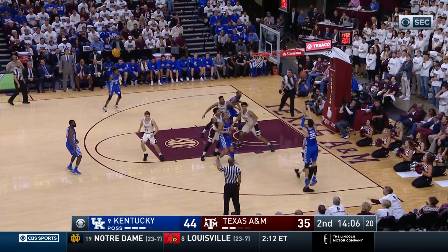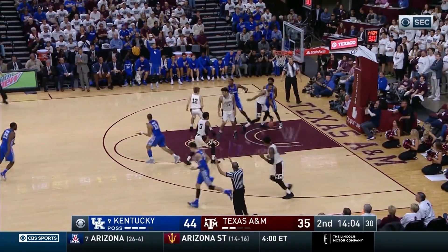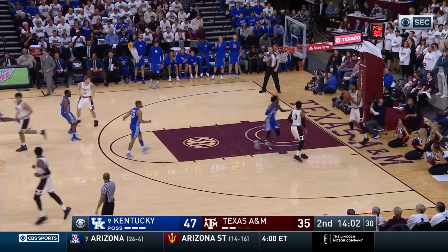They get in the paint to Briscoe, juggles it, kicks it out to Willis in the right corner — three, good! Derek Willis, his second three of the day!